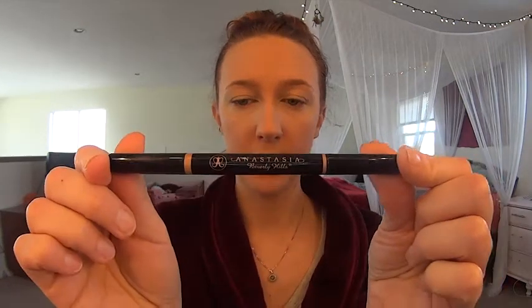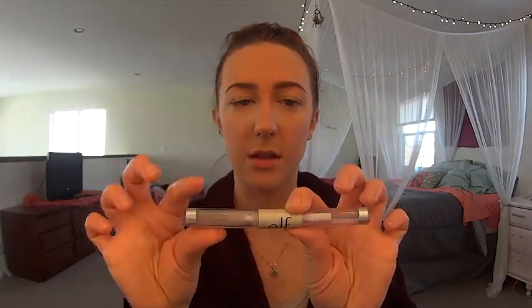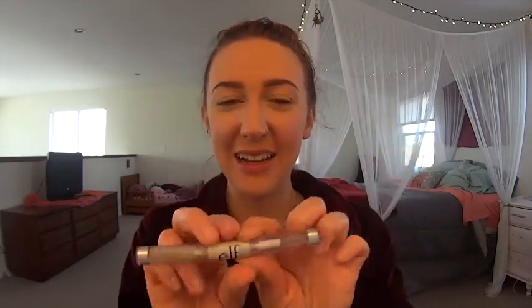Sorry, IT Cosmetics — I'm not trying to say anything bad about your products. That's literally the only thing by IT that I've used. For brows today, I'm using the Anastasia Beverly Hills Brow Definer in Medium Brown. I'm going to set it with this e.l.f. dual-ended product — one end is brow gel and one end is clear mascara. It works really well and it was $1.